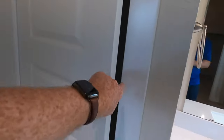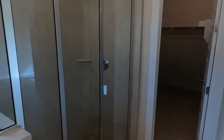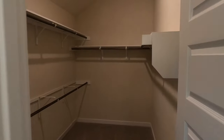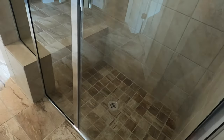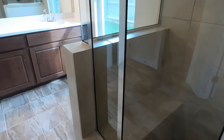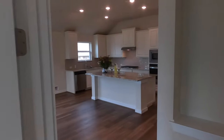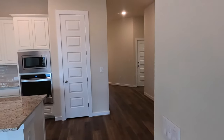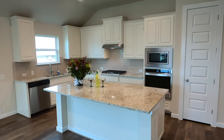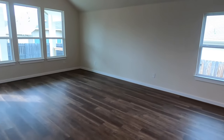Plenty of space, a water closet, linen closet, and we do have two vanities. A nice size master bedroom closet. I love the mud inset shower here — very nicely done, and it does have a bench. There's another little nook right there. So we've got three bedrooms up on the front side of the house, your nice kitchen space, dining room space, and then your living space.